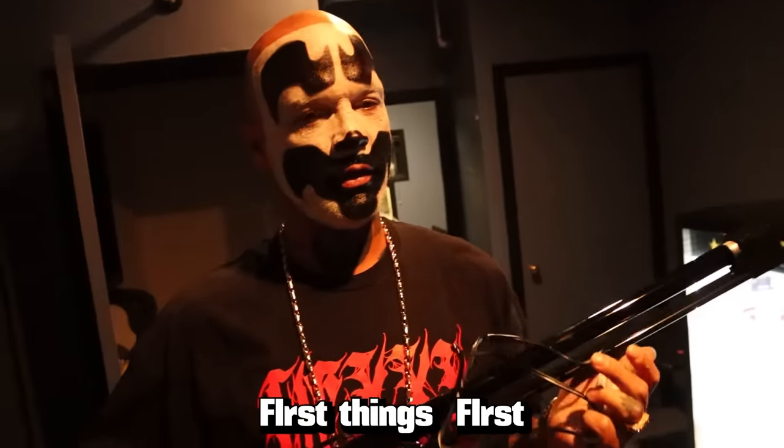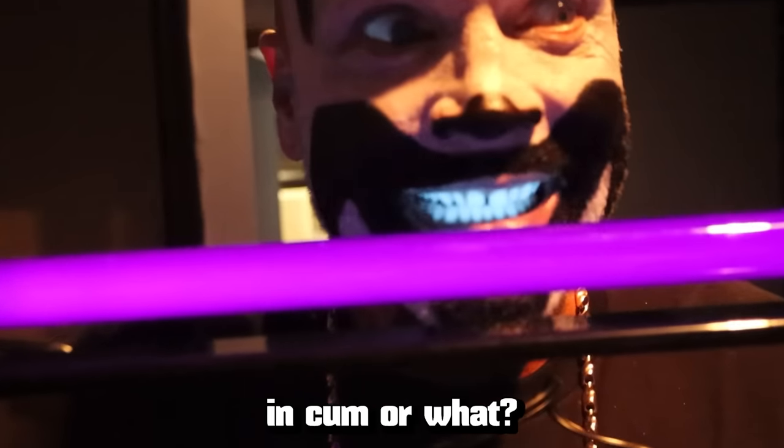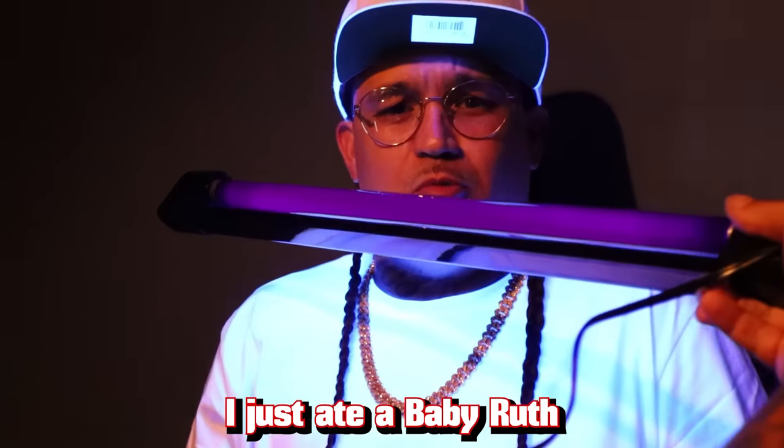First things first, let's see if I got nut on my teeth. Are they covered in cum or what? Let's check out your teeth. I bet you got cum on yours too. I'm pretty.